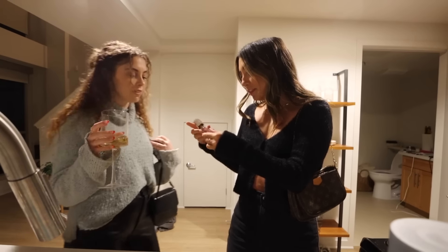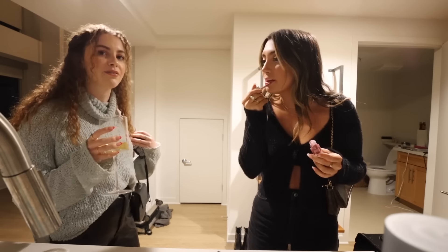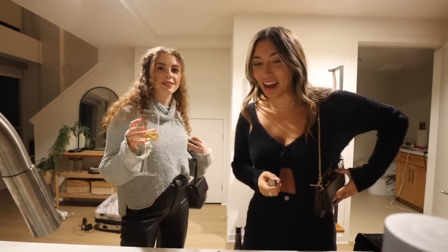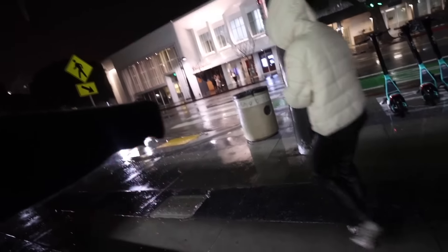We're trying a fancy gloss — it's got a little full coverage finish, it's so cute. I've heard amazing things about it. Okay, we're heading out. Oh my god it's literally 40 degrees. We just gotta get across — it's flooding, it's literally a river out there.